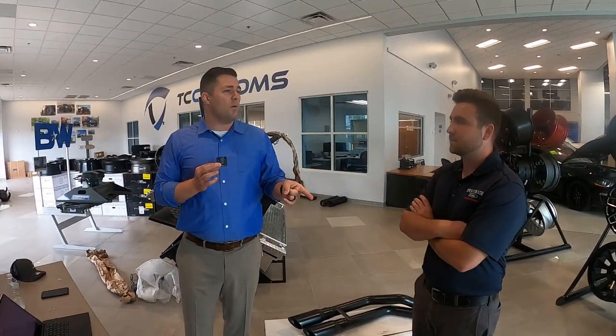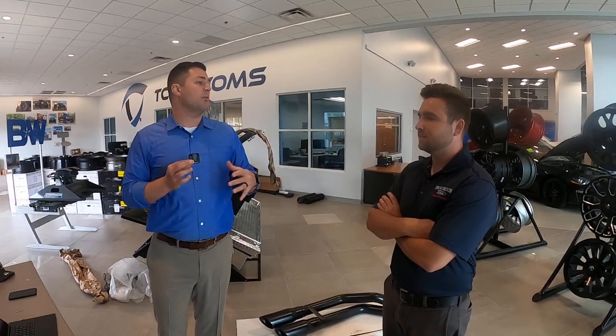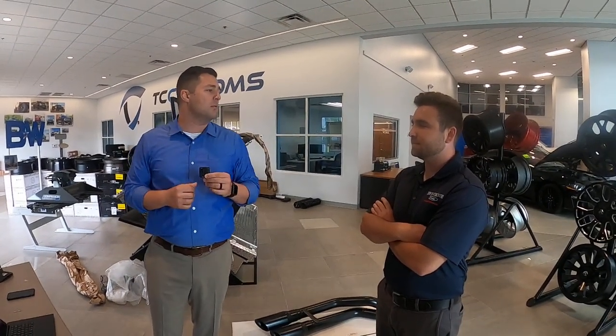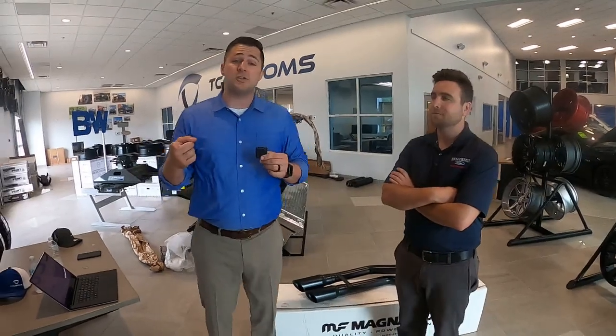We probably need to make a YouTube video dedicated to comparing that Roush Active Exhaust and this Magnaflow exhaust, because they're that comparable. I think it'd be cool to bust out the decibel meter.